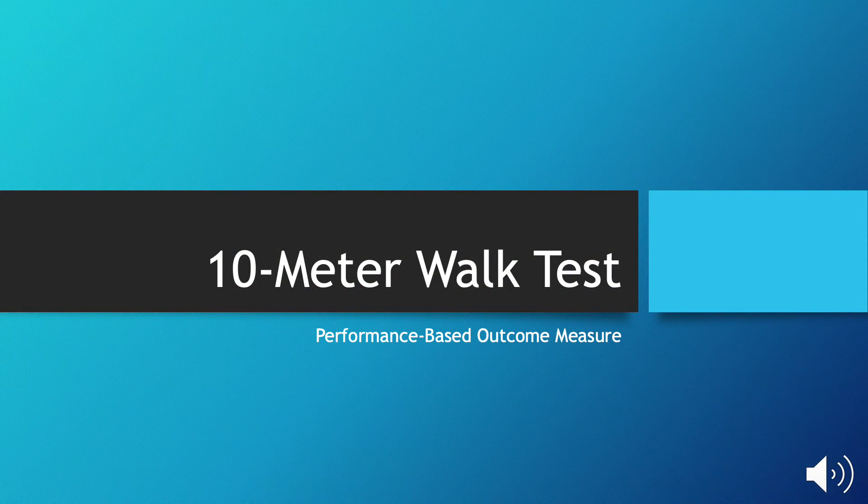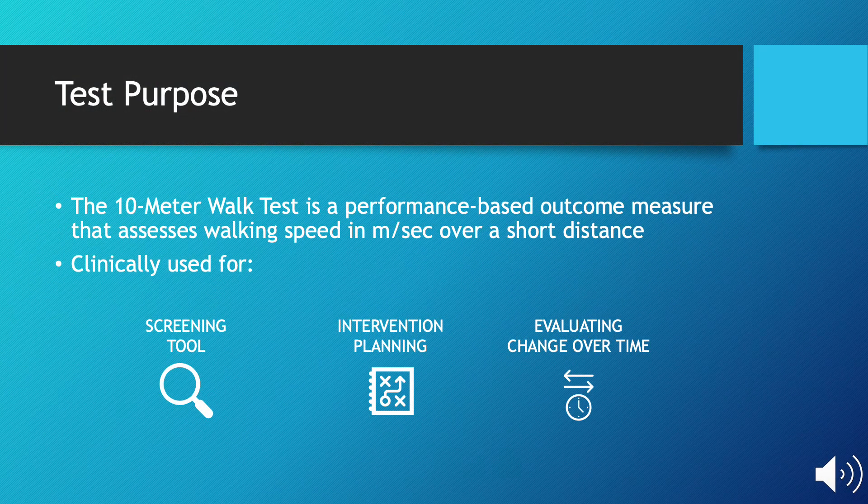Our next outcome measure is the 10-meter walk test. The 10-meter walk test is a performance-based outcome measure that assesses walking speed over a short distance. This test can be used as a screening tool for patients, for intervention planning, as well as evaluating change over time.